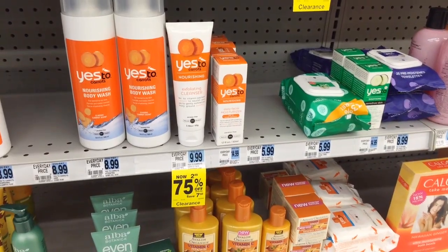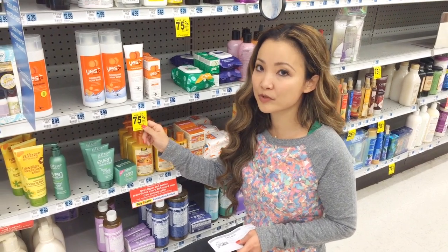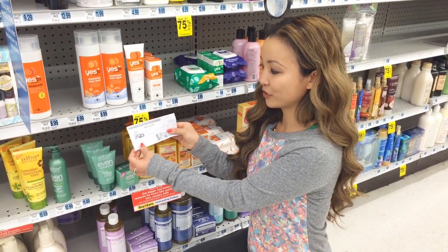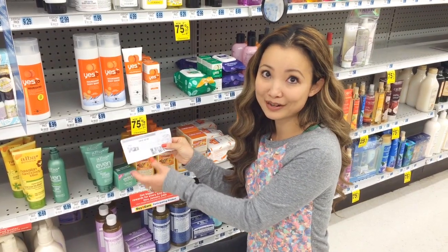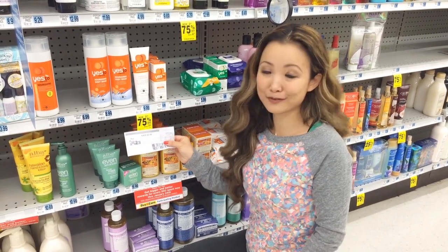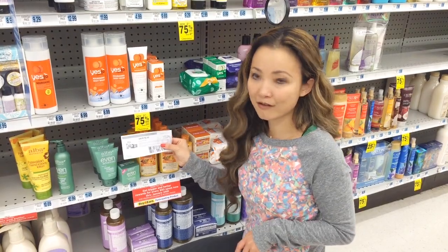The Yes To exfoliating cleanser at my store is 75% off, and I've seen this at 75% off at multiple different stores. Additionally, we have a $2 to $2.50 off any Yes To items coupon. Stack that on top of this clearance and you will get it for free — it's $2.49 after the 75% off.